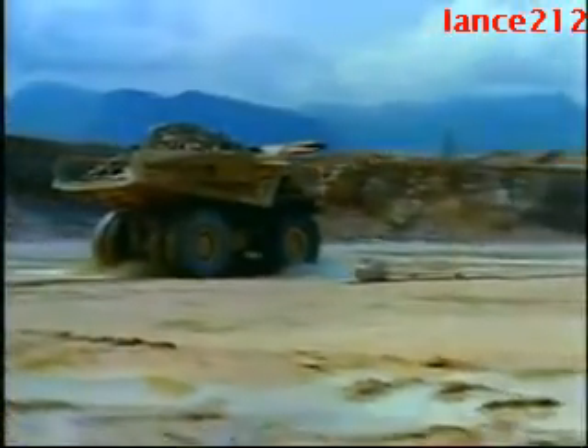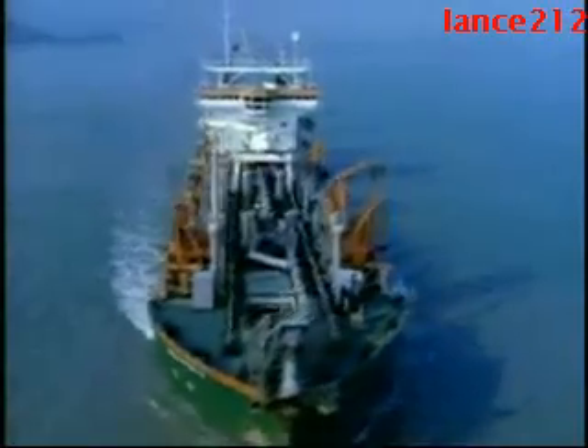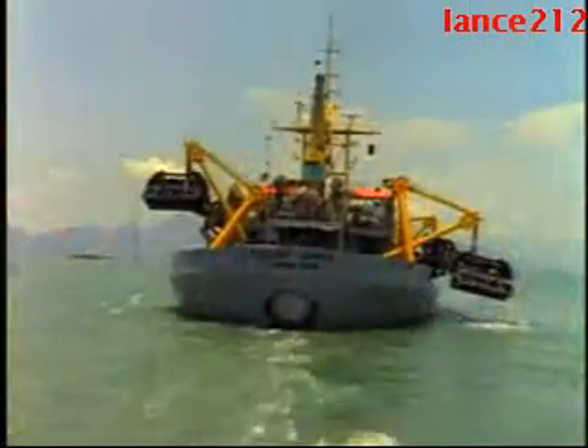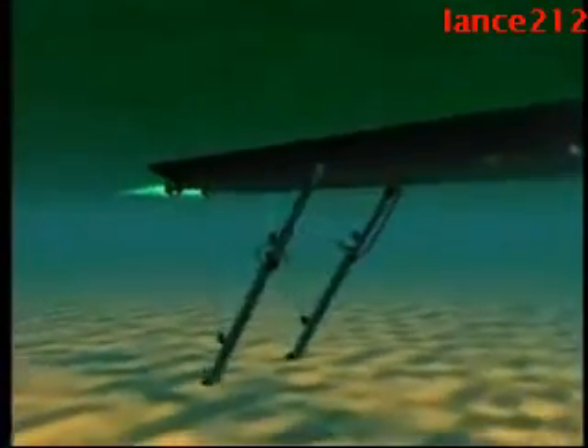But before that could happen, the sea floor needed to be cleared. For this task, a fleet of the world's largest underwater dredgers arrived on the sea. Like giant vacuum cleaners, their underwater hoses scoured the ocean bottom, removing a layer of soft mud 40 feet thick to expose the stable rock below. The cleared seabed provided a solid base for what was to come next.